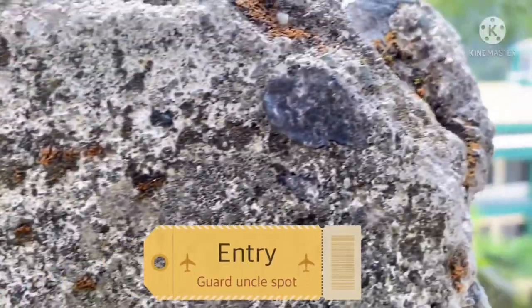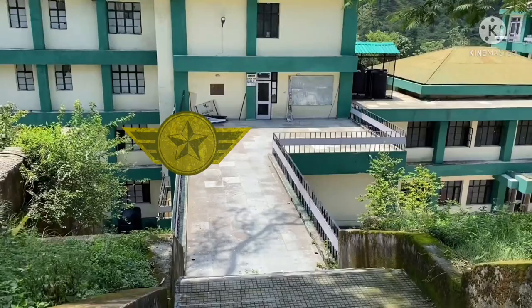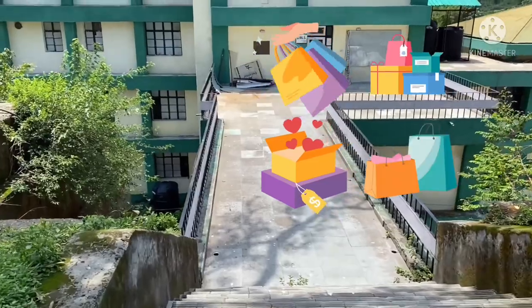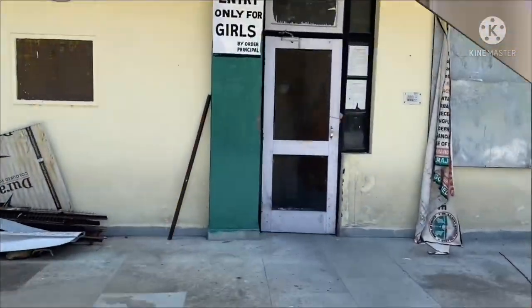This is the first entry point and the most used one, where you'll find the guard uncle. The most important use is that this is where you ask the delivery wale bhaiya to keep the parcel when you are on duty or just lazy enough to get off your bed.